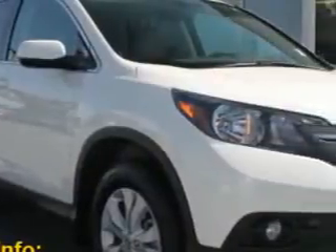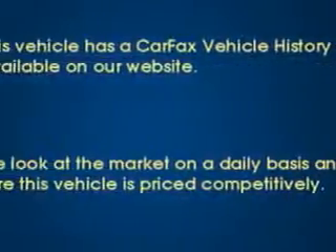Imagine driving this white diamond pearl 2014 Honda CR-V SUV all-wheel drive, equipped with a four-cylinder engine and an automatic transmission.